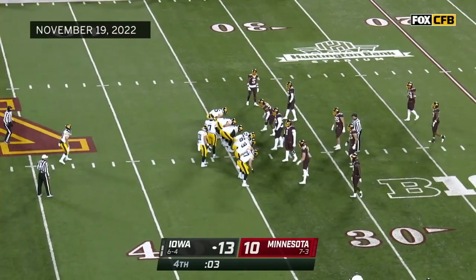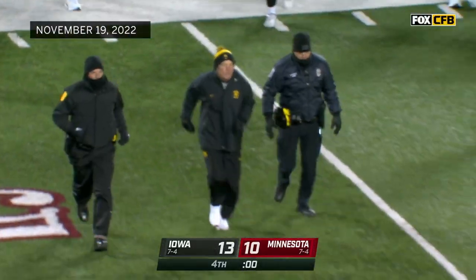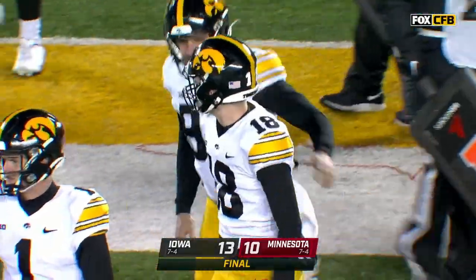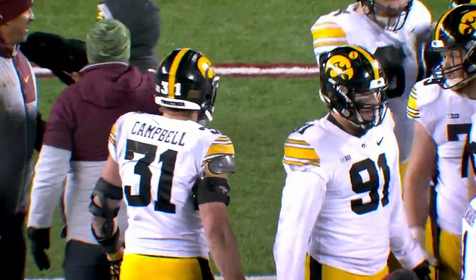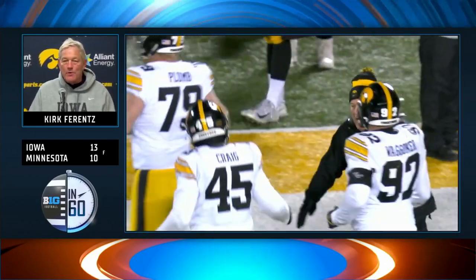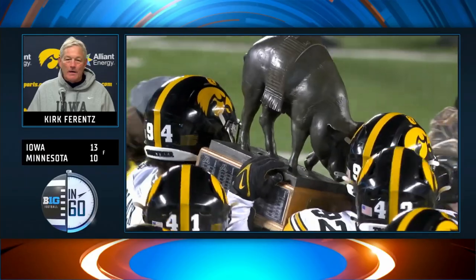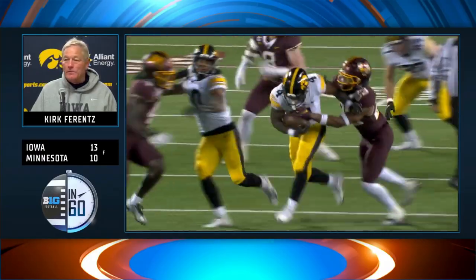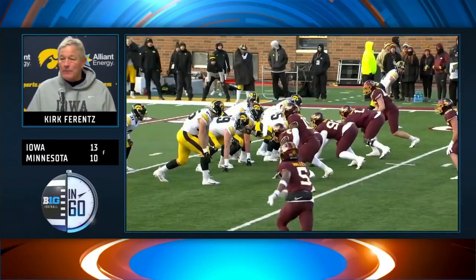The Floyd of Rosedale trophy will reside for another year in Iowa City. They remain alive for the possibility of claiming a spot in the Big Ten championship game. Really happy for our guys — really happy locker room — and that's November football. It's whatever it takes to get something done, and it took the full 60 today for sure. Just really pleased for our guys, pleased to get Floyd back in Iowa City with us. Told the players to enjoy tonight — they certainly earned it. A hard-fought victory against a team that played extremely hard.